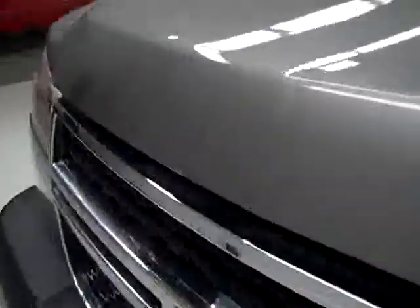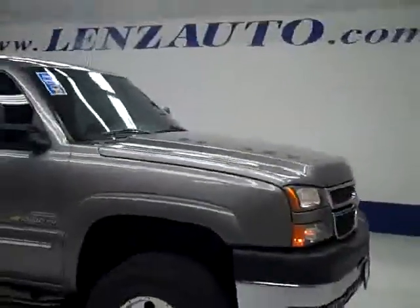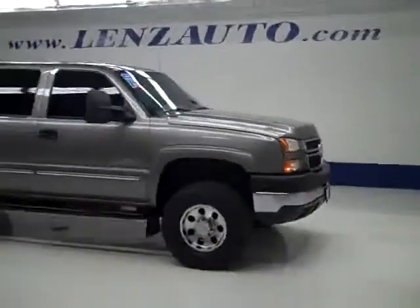The rearview mirrors are signal pull-out tow mirrors. Under the hood, nice clean engine bay running very smoothly. If you'd like to see more pictures along with a full description, or to take a look at one of our other more than 400 trucks and SUVs, visit lensauto.com.